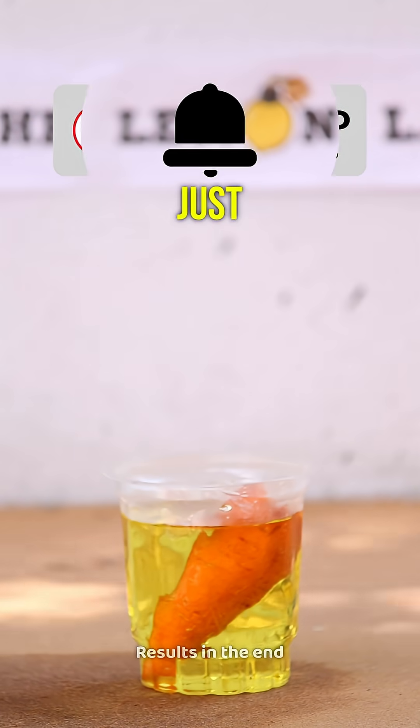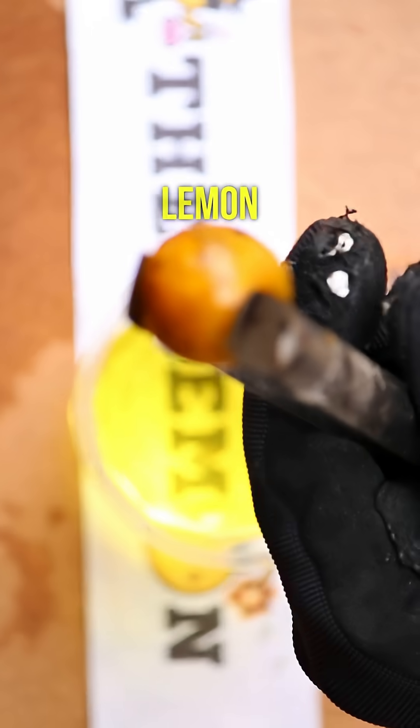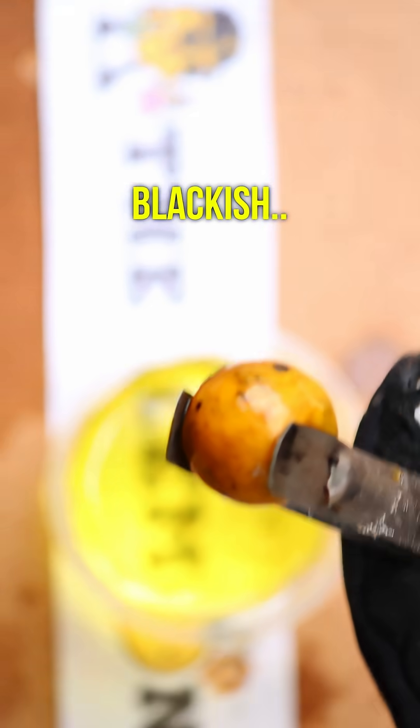A carrot, just chilling in the acid. After about half an hour, let's check back. Look at the lemon now — it's turned a little blackish.